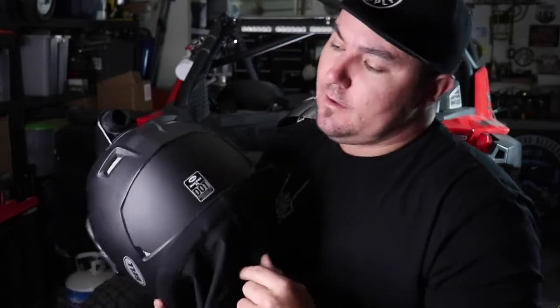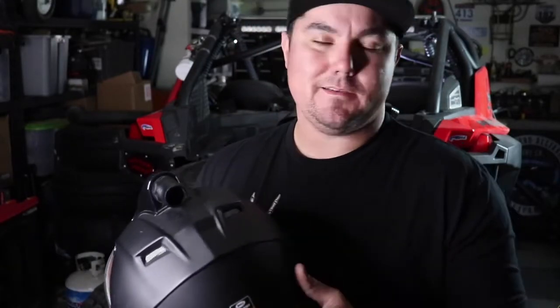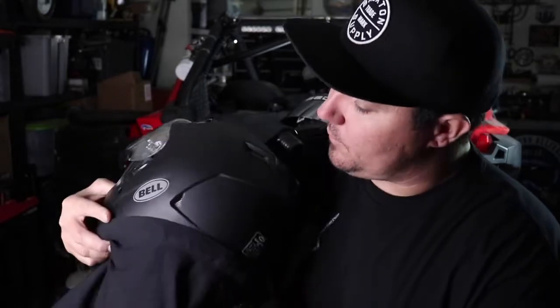It's not SFI rated, but it is DOT approved. That's one thing you need to look for when buying a helmet — make sure it has that DOT sticker, because you can get dinged if a cop or ranger sees you without a DOT-approved helmet. I don't really think they care much, but it's worth knowing. It has vents all over the place and I really like that.